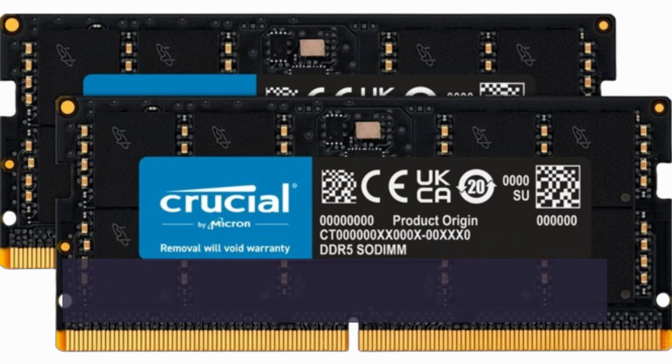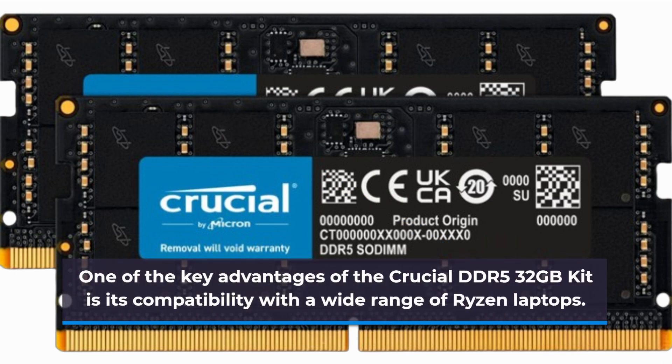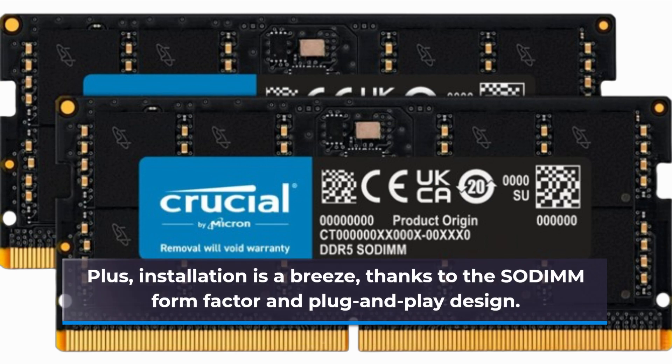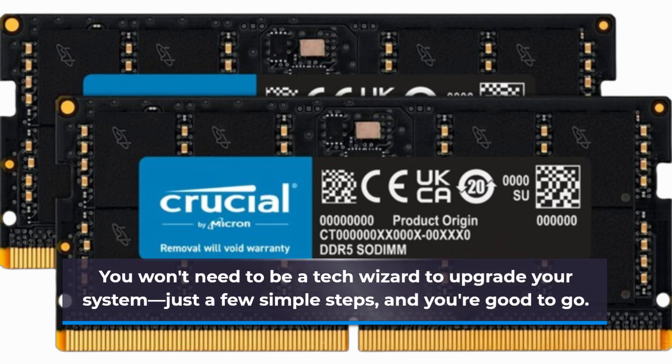One of the key advantages of the Crucial DDR5 32GB kit is its compatibility with a wide range of Ryzen laptops. Plus, installation is a breeze, thanks to the SODIMM form factor and plug-and-play design. You won't need to be a tech wizard to upgrade your system — just a few simple steps, and you're good to go.